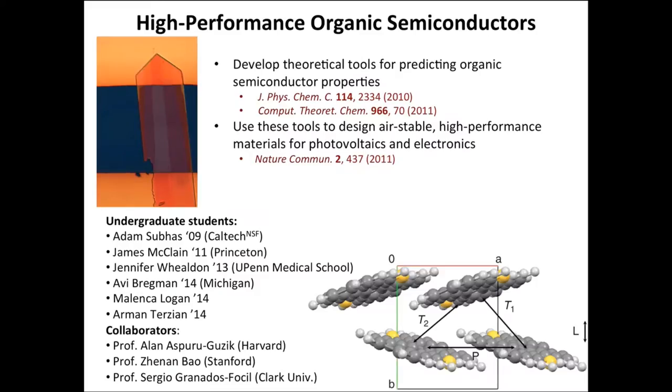One of these was the development of new high-performance organic semiconductor materials. In addition to developing theoretical tools for predicting the properties of these materials, we've also used these tools in collaboration with experimentalists to design and actually synthesize new air-stable high-performance materials for electronics applications.